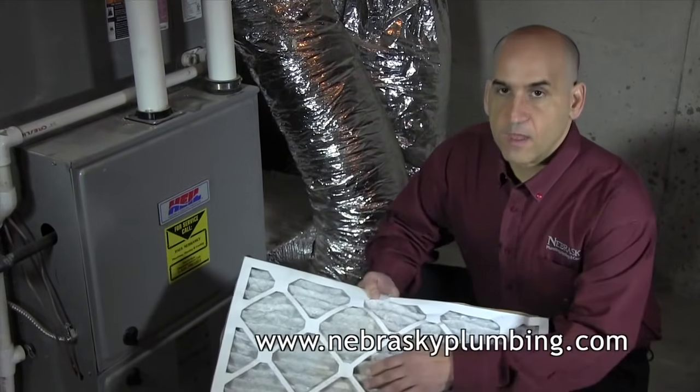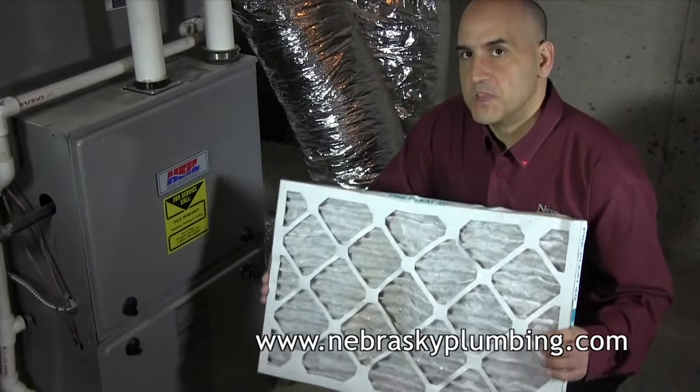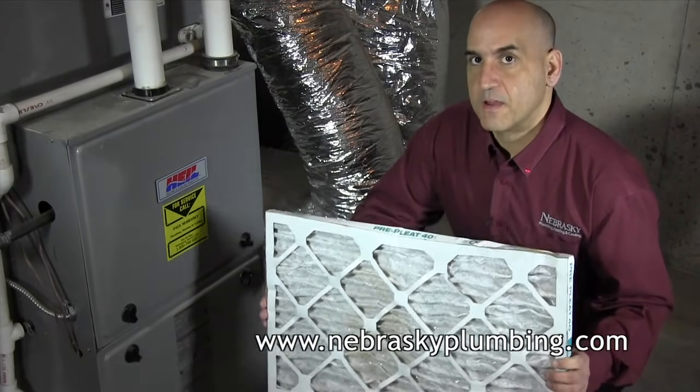As you can see, this one has some dirt, it's a little bit crushed in here — this filter needs to be changed. Your filter should be changed every month to three months depending on the type of filter and manufacturer's recommendations.